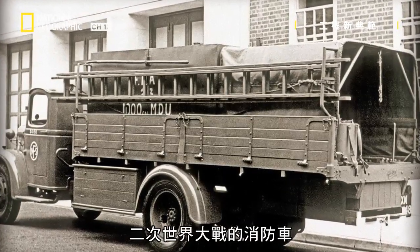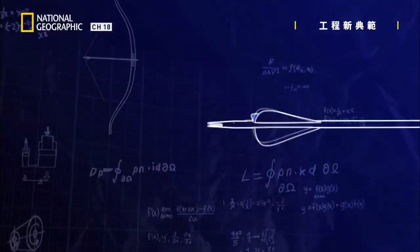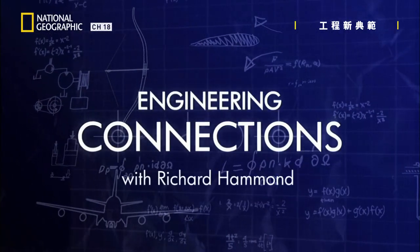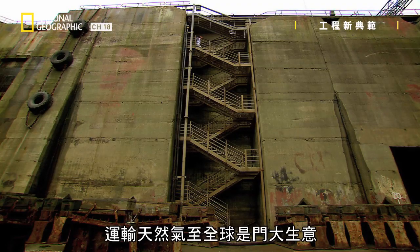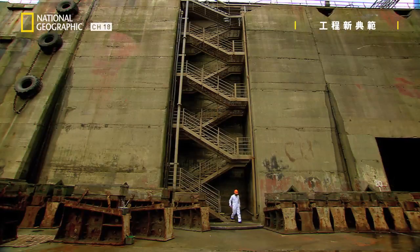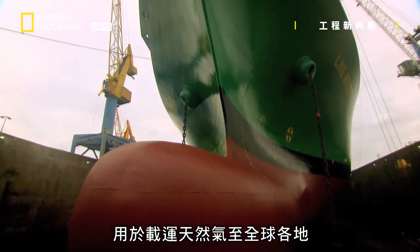World War II fire engines and air-to-air refueling. Transporting natural gas around the planet is a big business. This supertanker is larger than the Titanic, and is designed to carry natural gas all over the globe.